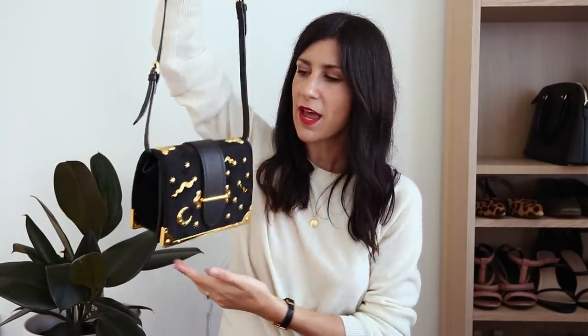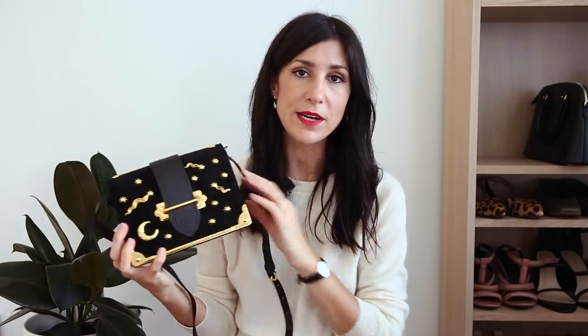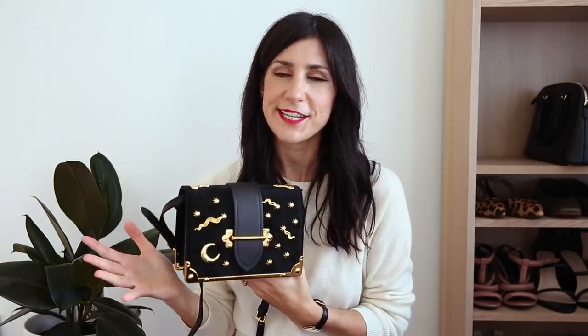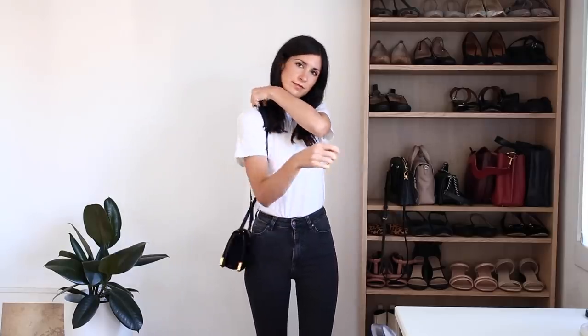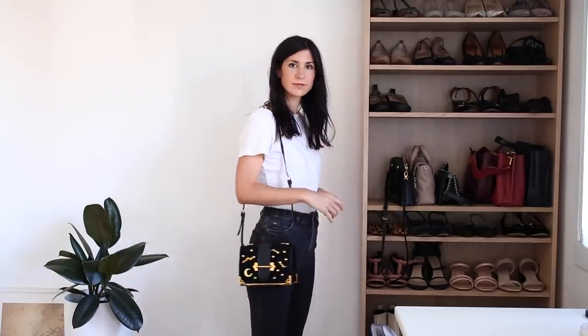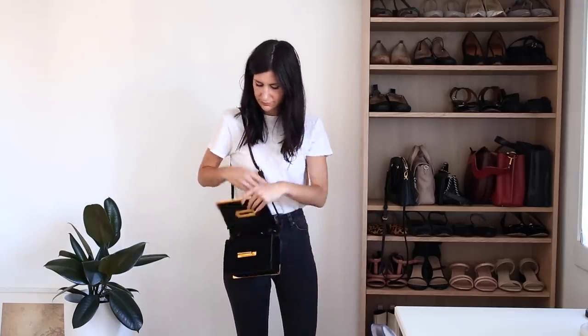The next shoulder bag is one I get so many questions about — unfortunately I don't know if you can get this anymore. It's this little constellation bag that I bought off Amazon; the seller, I think after I bought it, may have stopped shipping to Australia. I got it because I'd had my eye on the Prada Cahier bag, which I'll link in the description box. However, it was really expensive and I wasn't sure if this was going to be more of a fad bag for me, because with this astrological design it's very much a statement. I was concerned I might get sick of it, and the Prada was around the $3,000 mark — it seemed ridiculous to spend that on something I might not want to wear forever.